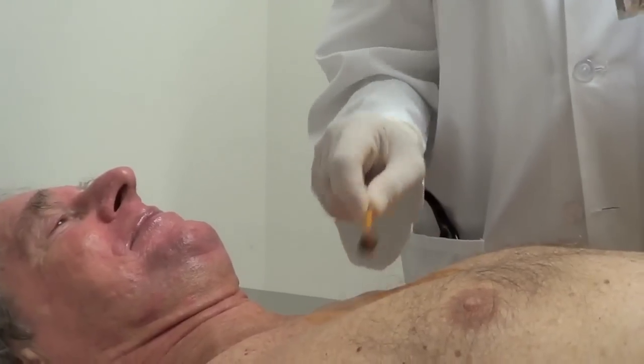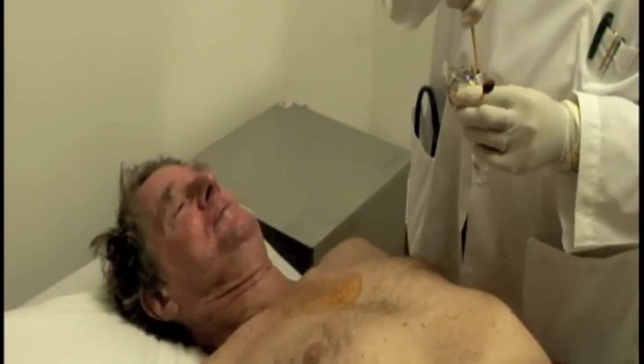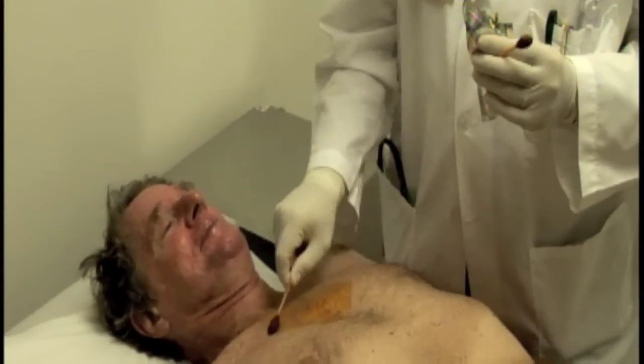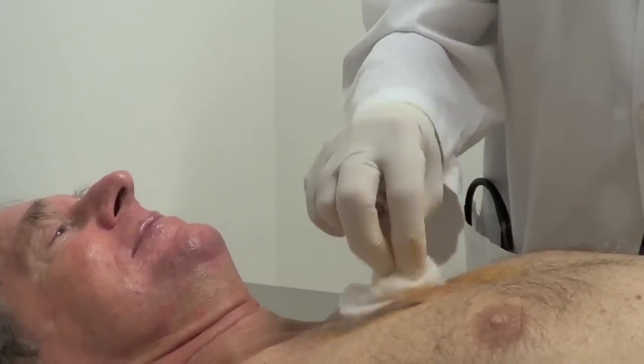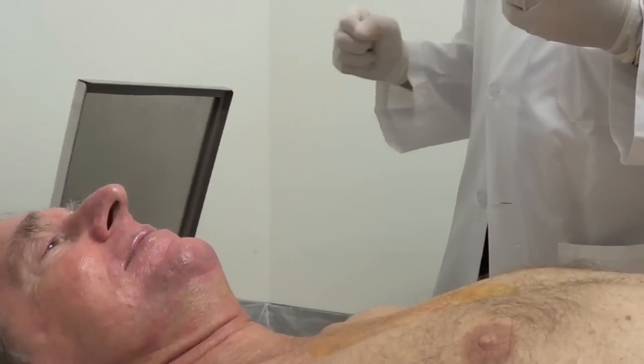One of the nice things about this procedure was that it was a family affair. The two people shooting it with cameras were Meredith, my wife, and Gabe, my son, who just graduated from Northwestern and was going to be a journalist. It was tough enough to go through this, but it was really nice to have my family around me. It's actually a very short procedure — it probably only took about 10 minutes, but they were pretty long minutes.